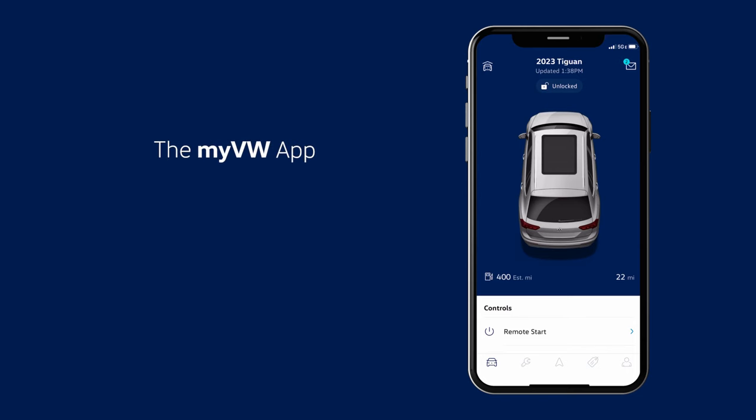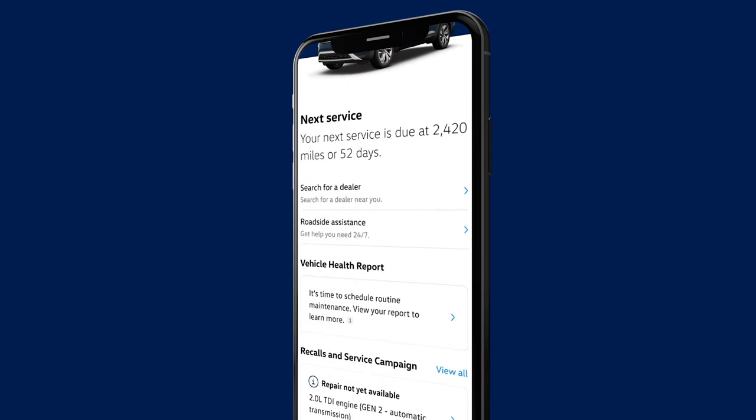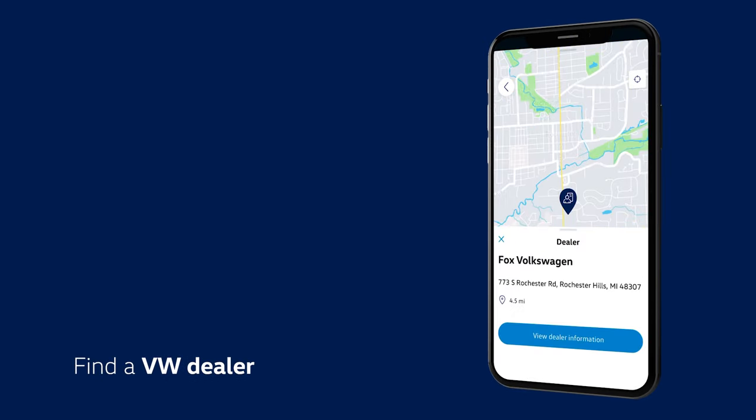Speaking of the My VW app, it's all things VW, all in one place. Here you'll have access to all of your vehicle's information, tutorials, updates, service history, recall notifications, and much more. You can also use My VW to find a dealer and schedule service right within the My VW app.